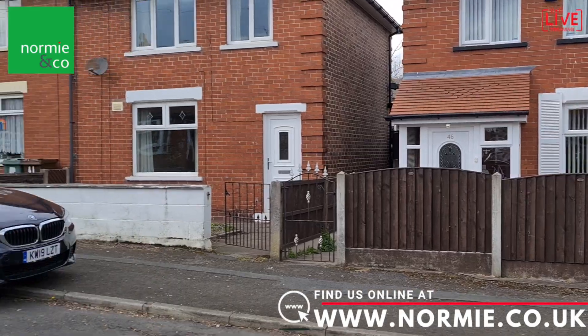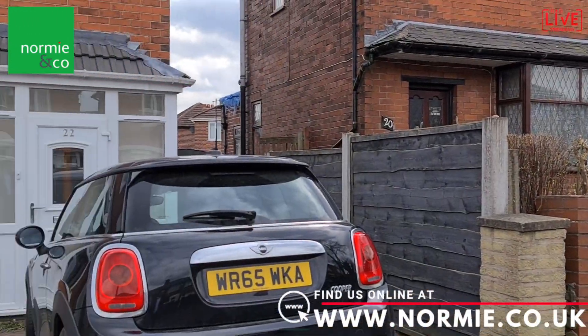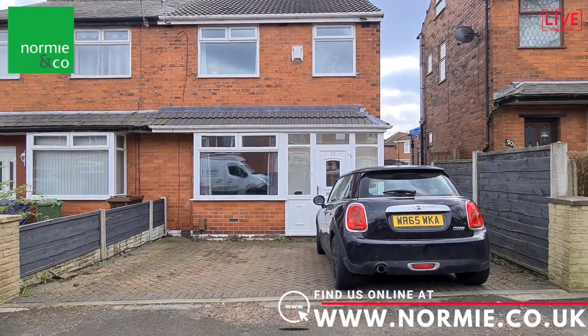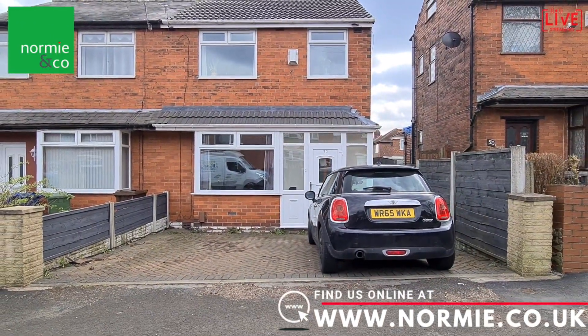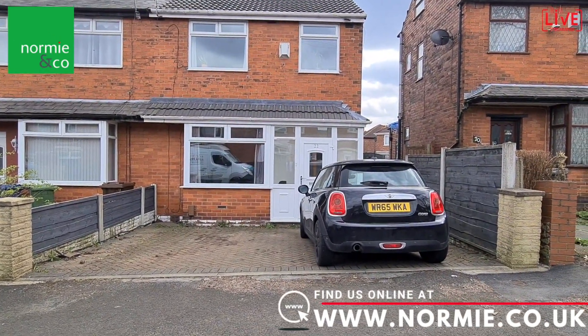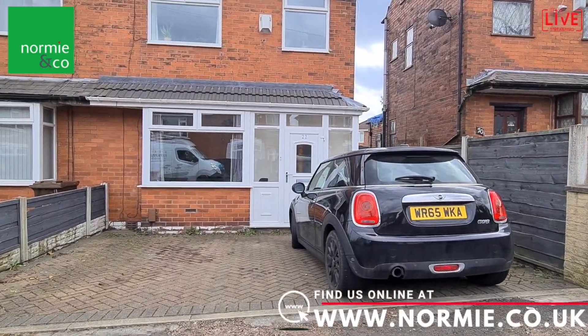I'm going to have a look at the front of the property now. This is Lancaster Avenue and as I pan around you will see the front of the property over here. The first thing that strikes you is that this has a paved driveway that gives you parking for at least two vehicles, leading to the porch and into the house. Let's go and have a look.